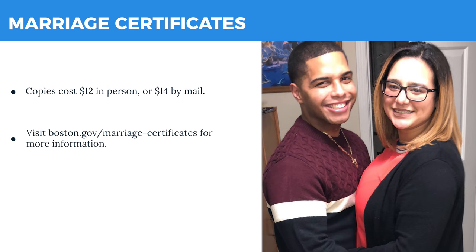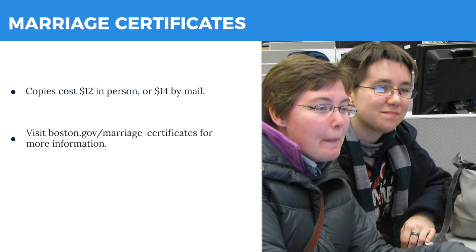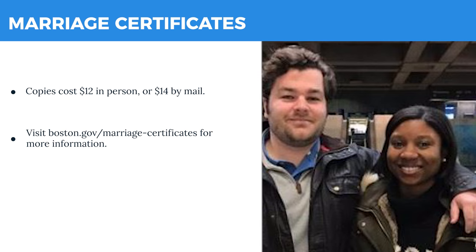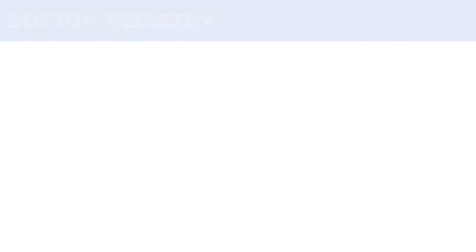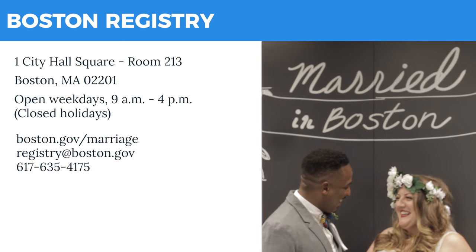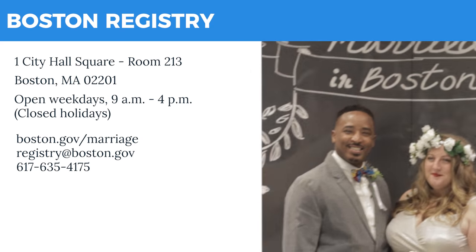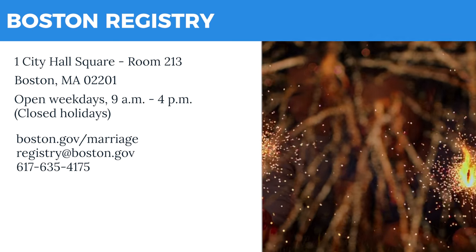After the wedding, the person who officiated your ceremony will return the license to the registry to be recorded. A certified copy of your marriage certificate will be available about two weeks after we receive the completed marriage license. You can find more detailed information at boston.gov/marriage. We also have information on couples looking to get married at Boston City Hall. Best wishes on your upcoming wedding.